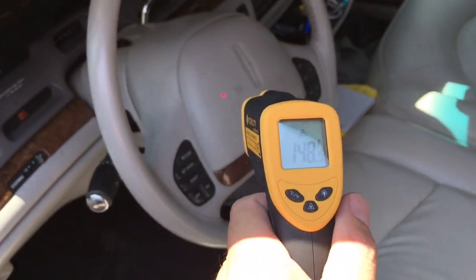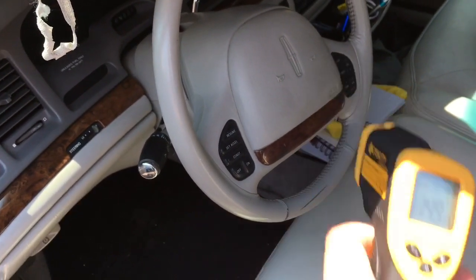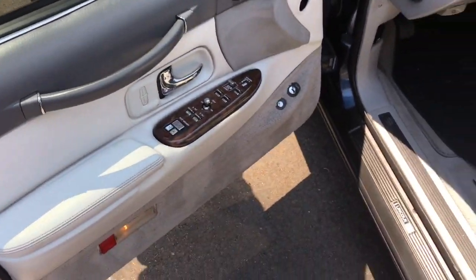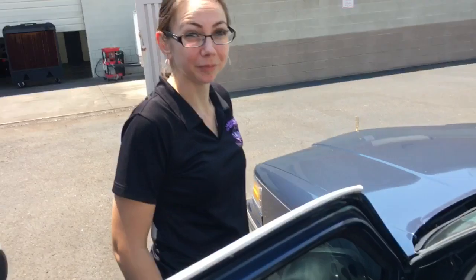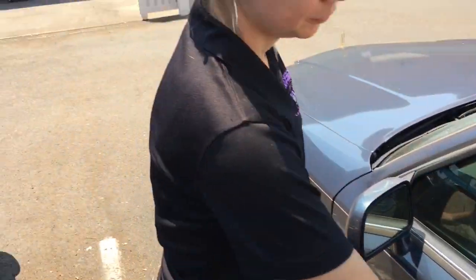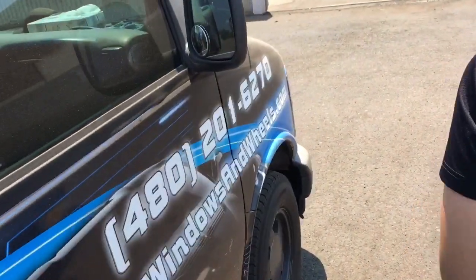The steering wheel in her car is at 148 degrees. And over by where you close the door, we're at about 145 degrees. It'll still burn you — but you are about 20 degrees cooler temperature-wise compared to my car, which is black and uncovered.